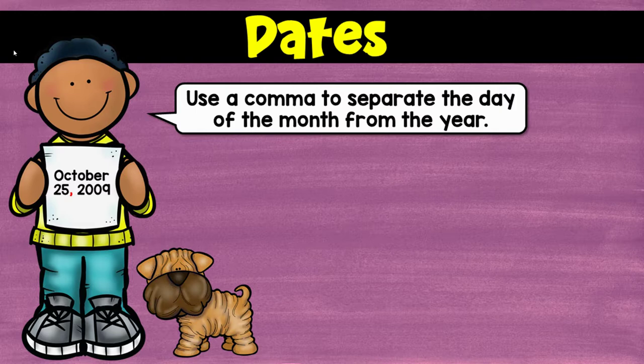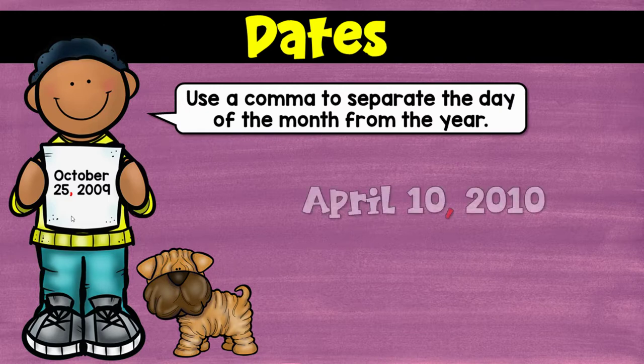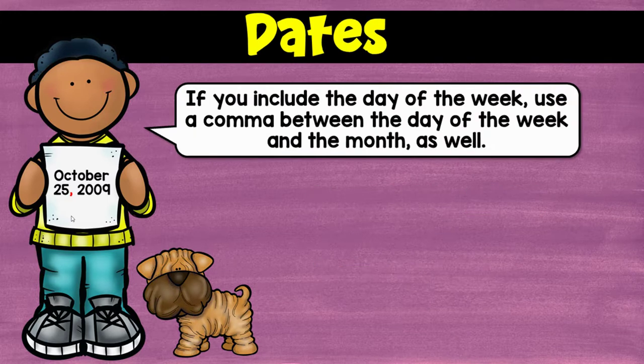The first place you're going to use a comma is in a date, in between the day of the month and the year. So, just like this kiddo has: October 25th, 2009. This is the most common way that you're going to be writing a date, and you see it every day because it's on the board. There are some more examples.